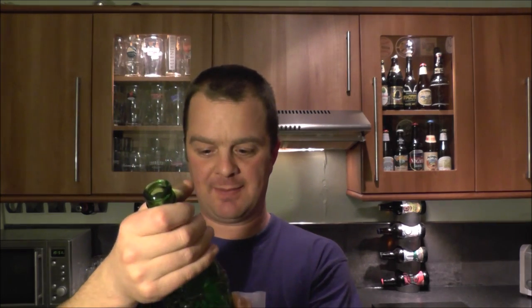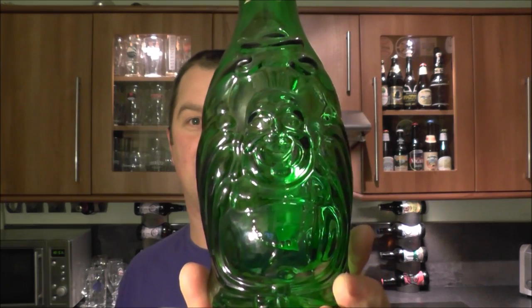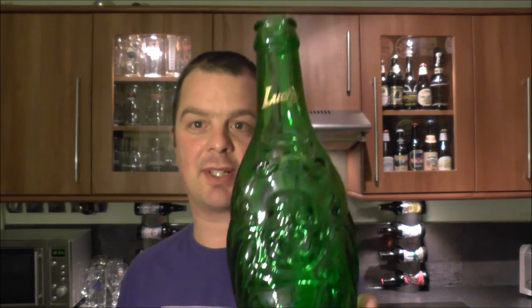4.8% ABV. I don't believe there's a website — no website. One last look at Mr Buddha there before I sling the bottle in the recycling. Put your comments in the comments box, subscribe to our daily beer reviews, and cheers.